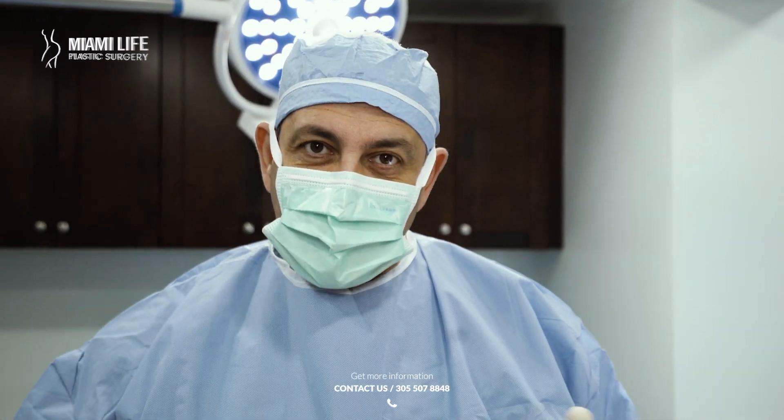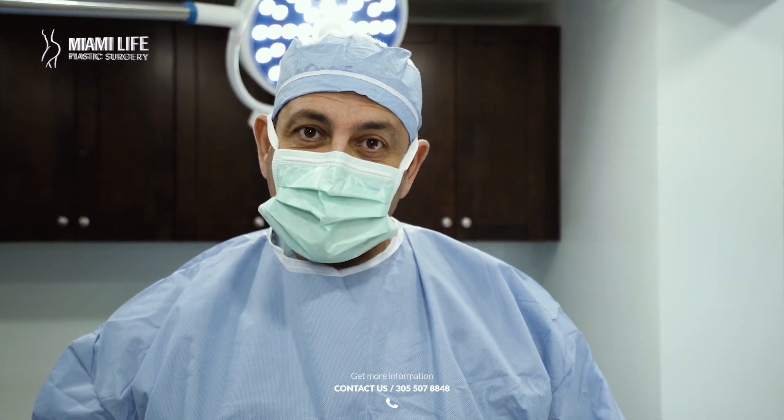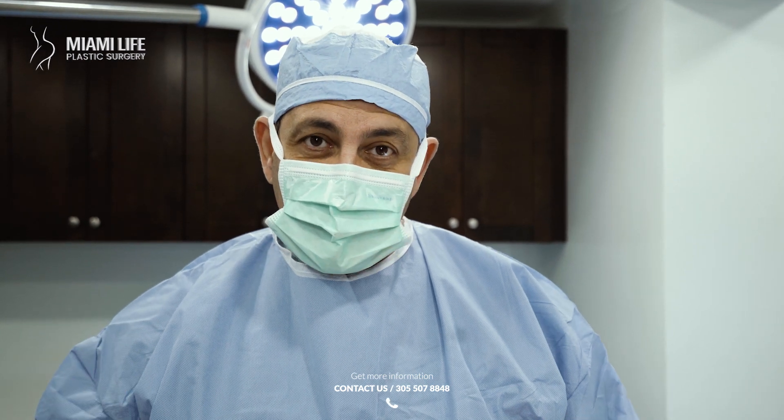In one surgery — lipo 360 — very small waist, beautiful shape, can do it all for you. And recovery is simple and easy, as long as you are prepared mentally and physically, and cleared by your doctor.